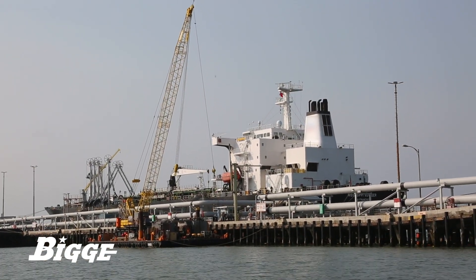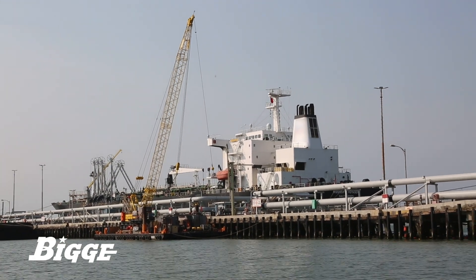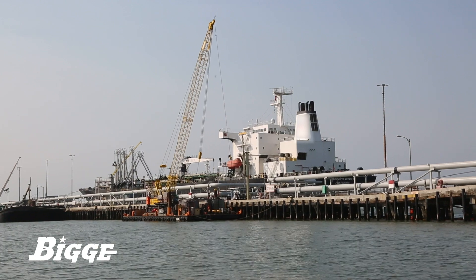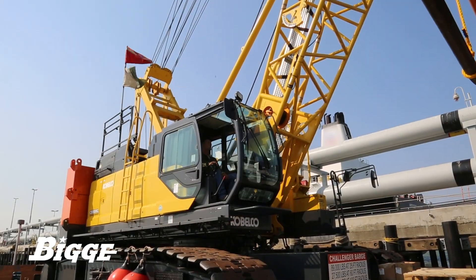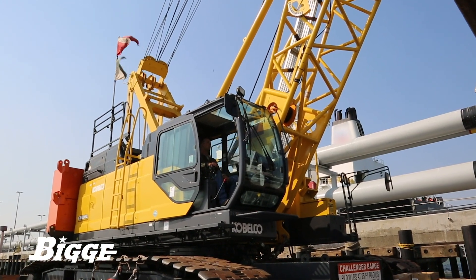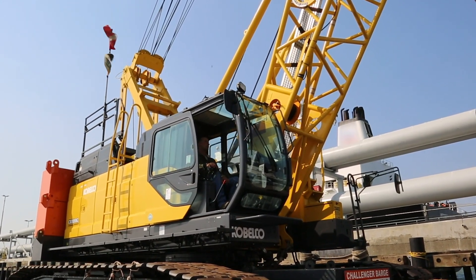The company in general has provided a tremendous amount of support and has been stand-up and has done what they say they're going to do. As a result of that, we have over the past ten years purchased plus or minus 175 crawler cranes from Kobelco. We could not ask for more from the Kobelco and Biggie Crane & Rigging partnership together.